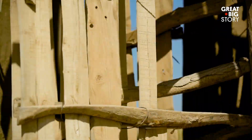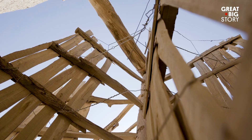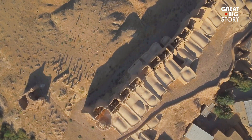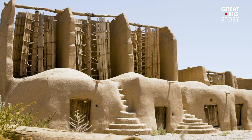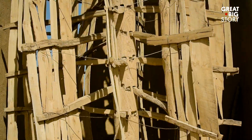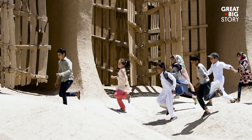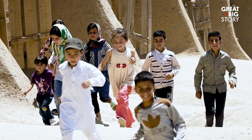The windmills still function today and can be used to mill grain into flour. In 2002, Nashtufan was recognized as a national heritage site by Iran's Cultural Heritage Department, in the hopes that it will be around for thousands of years to come.